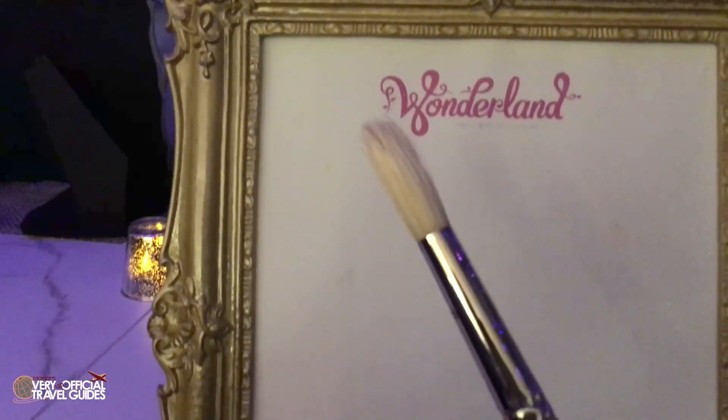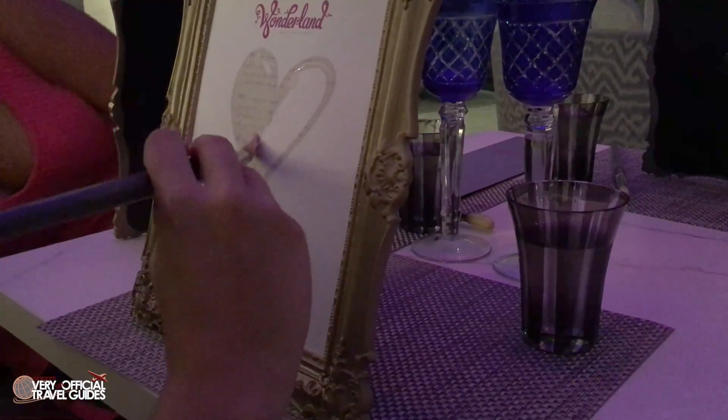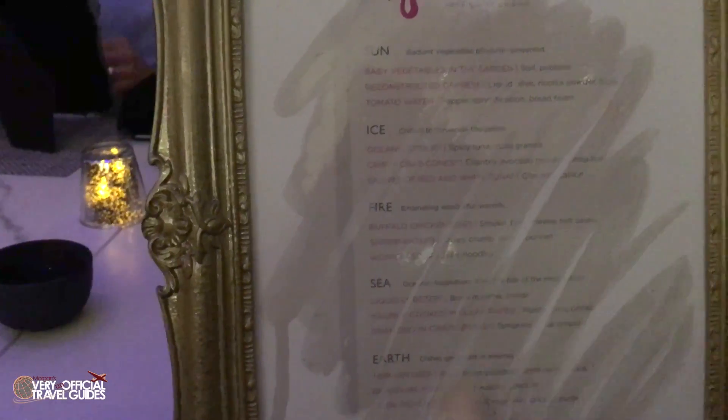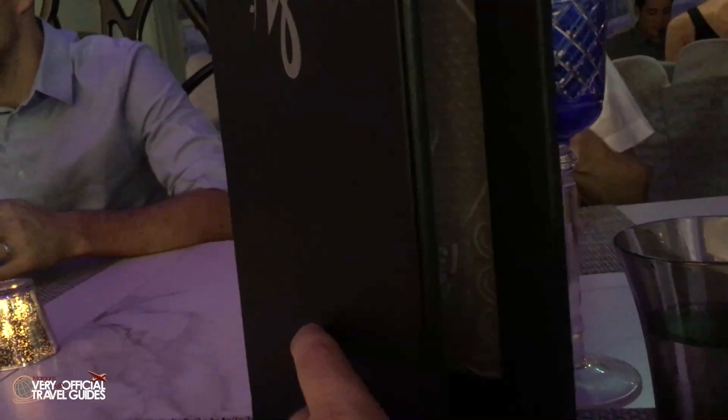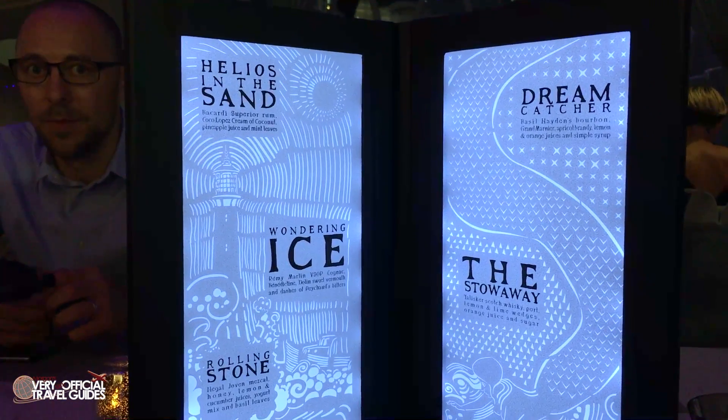The magical experience begins when you are delivered a blank picture frame and asked to paint any object in the frame, which reveals the food menu below. It's a neat gimmick and I could imagine that kids would really like it, but I don't think kids would like the food here. The cocktail menu is also something special because it glows when you open it up, and I really thought that was cool.